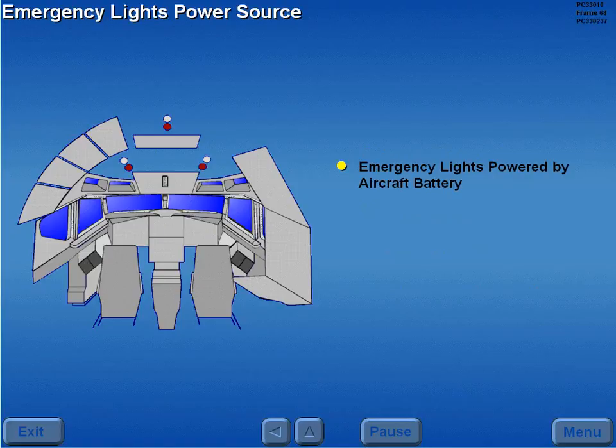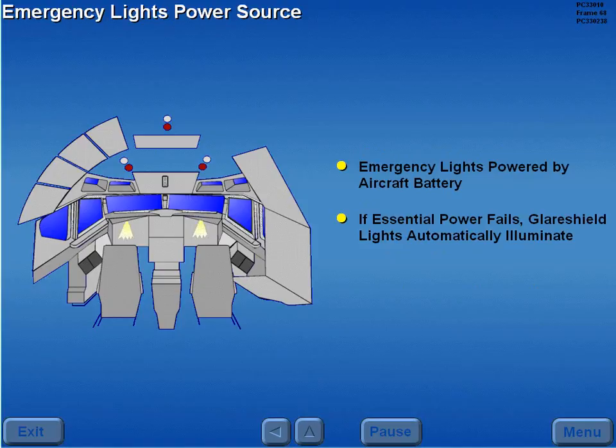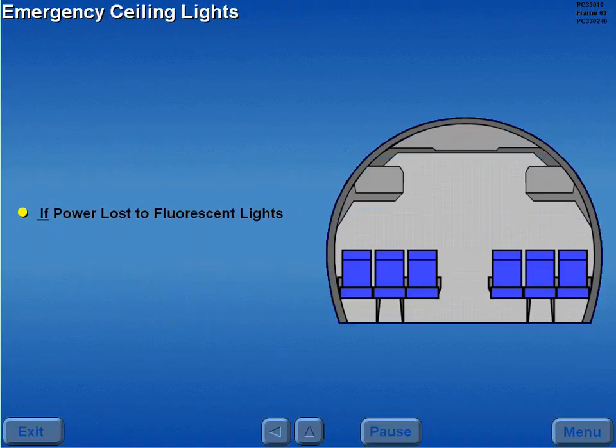The emergency lights are powered by the aircraft battery. If essential power fails, the glare shield emergency lights automatically illuminate. The dome and compass lights illuminate if selected. If power is lost to the fluorescent lights, all cabin ceiling incandescent lights are illuminated by essential power.